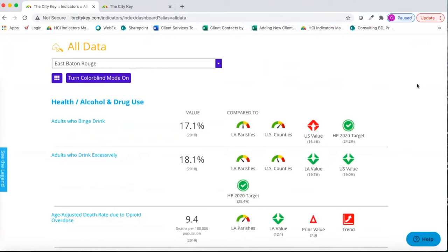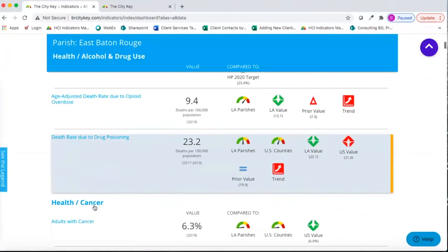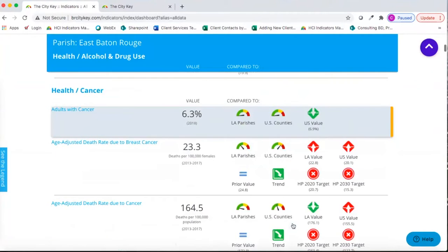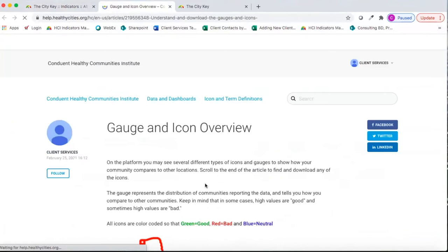As we scroll down, we can see our topic area, our subtopic area, each indicator name, the indicator value, the time period of the data, and then all available comparison types. There's a legend on the left-hand side that pops in and out to learn more about these comparison types. If you hit the More button, it will open up the help center where you can learn specifically about the different pages and icons.